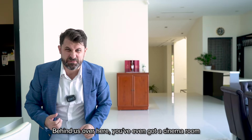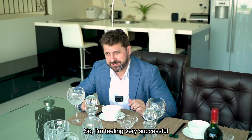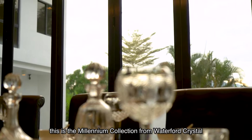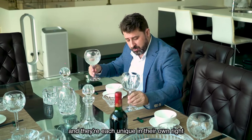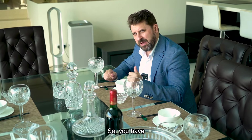Behind us over here, you've even got a cinema — a really nice little touch. I'm feeling very successful sitting here at the table. This is not any ordinary glassware — this is the Millennium Collection from Waterford Crystal, Ireland. Each unique design represents a different toast: health, prosperity, peace, love and happiness. The owner wanted the dining table opening up to the pool area, and he's really delivered. You've got some nice changing rooms over there and a hot tub tucked away in the corner.